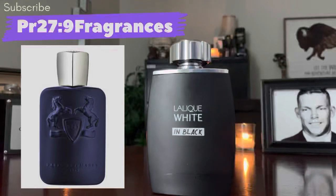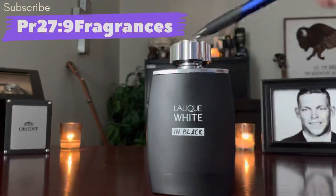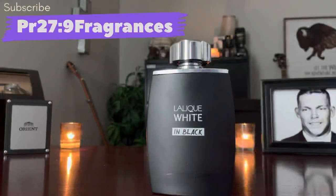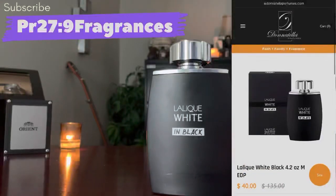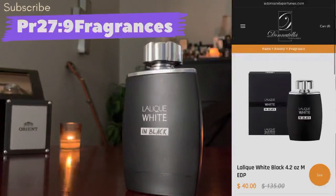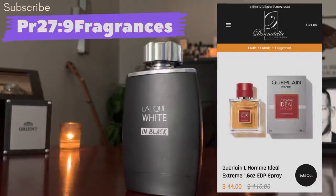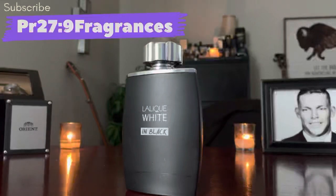Parfums de Marly Layton — at best you're going to pay $150 for it, typically it's a $250-$300 fragrance. You can get this Lalique White and Black right now at Donatella Perfumes — 4.2 ounces, 125ml — for $40. Donatella is a great place to find hard-to-find fragrances because when they get them in they don't price gouge. I bought Guerlain's L'Homme Idéal Extrême there — the 50ml is usually $100 — they had it for $40.